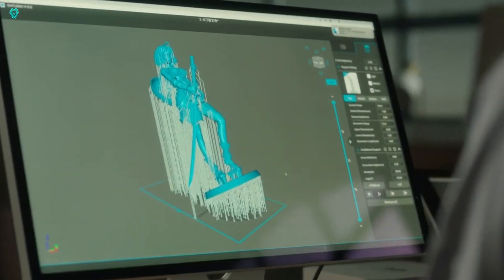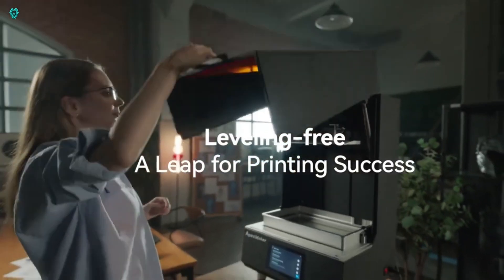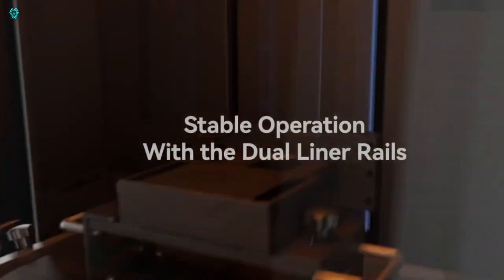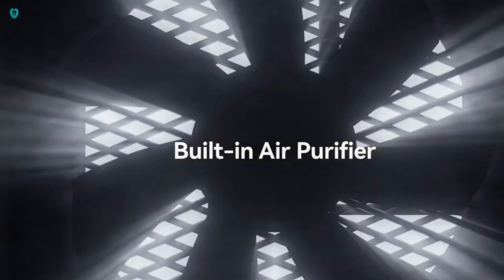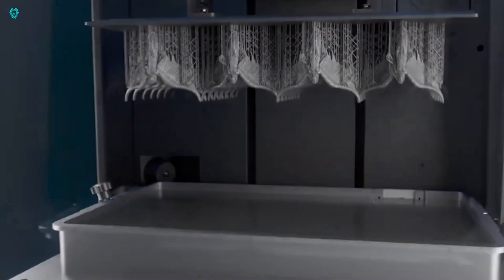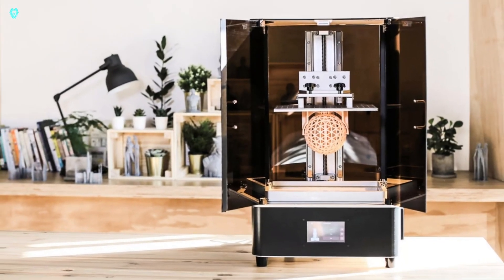The Apex Maker X1 isn't just powerful — it's also incredibly user-friendly. It comes with a high-definition camera, a touch-screen interface, and a dual cooling system, making it easy to monitor and adjust your prints. Whether you're a seasoned pro or a beginner, this printer will elevate your 3D printing game. The Apex Maker X1 is now available for order at $3,999.